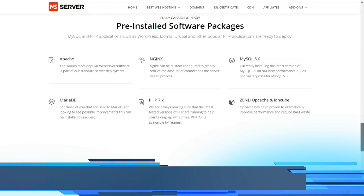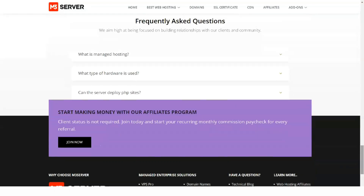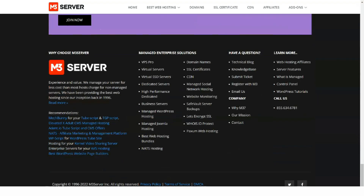M3 server offers several pricing plans, from highest to lowest. The price depends on which type of hosting you choose.